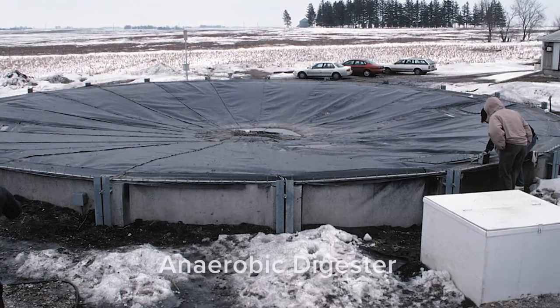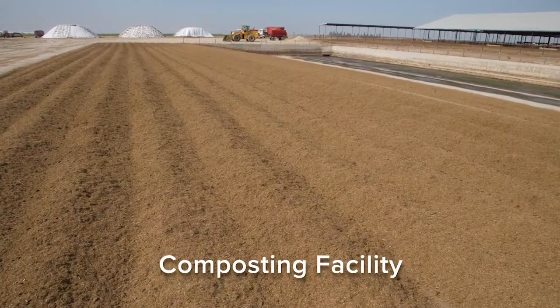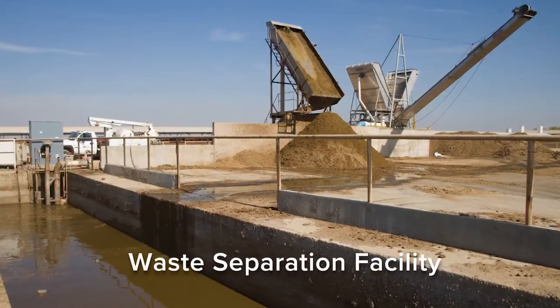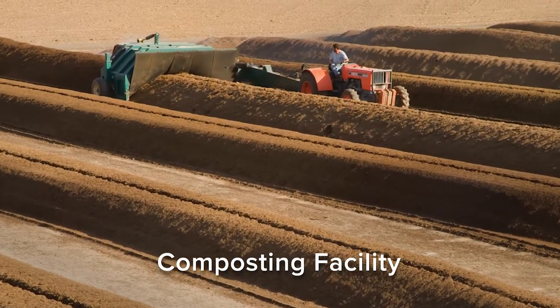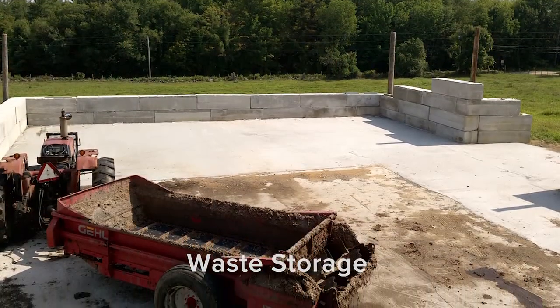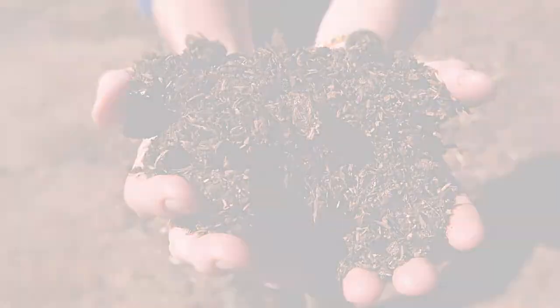Manure treatment often addresses both air and water resources. Two of the most common treatment processes are composting and solid-liquid separation. Treating manure can reduce its volume and moisture content, which adds value because it's more economical to transport to fields where nutrients are needed, or to other uses off-site.